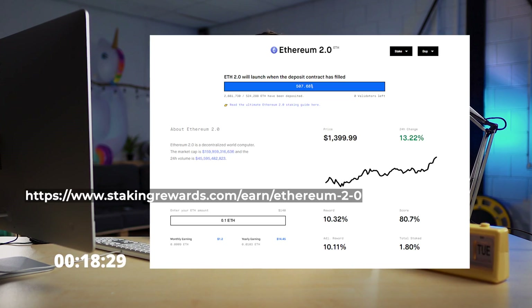Your percentage return on your stake depends on the total amount of ETH staked on the network. You can enter your staked amount and calculate your rewards through stakingrewards.com/earn/ethereum-2.0. Also keep in mind that APR decreases when the total amount of staked ETH increases. So that's it for this week — I hope it was helpful. If it was, go ahead and smash the like button and subscribe!